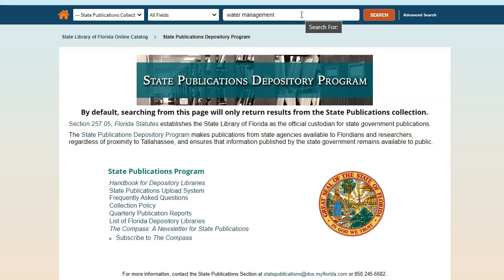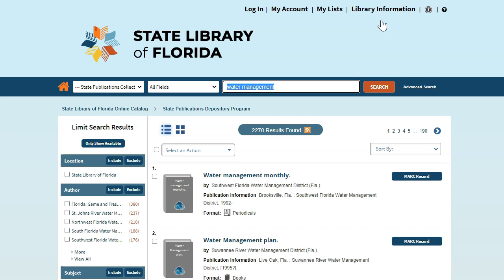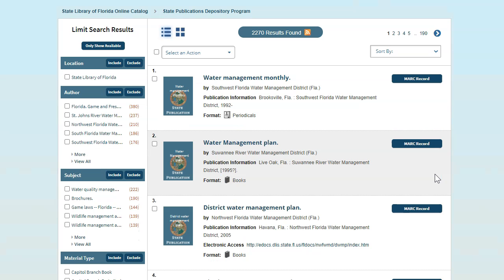Let's try a search for Water Management. As you can see, every item this brings up has the State Publication icon. These are mostly publications from the various Water Management Districts across the state.